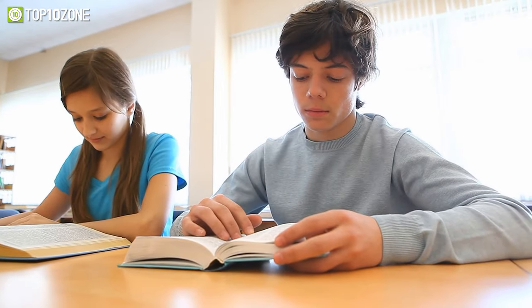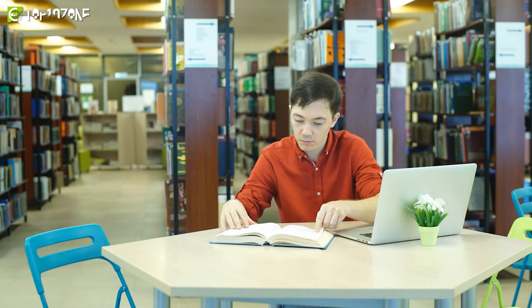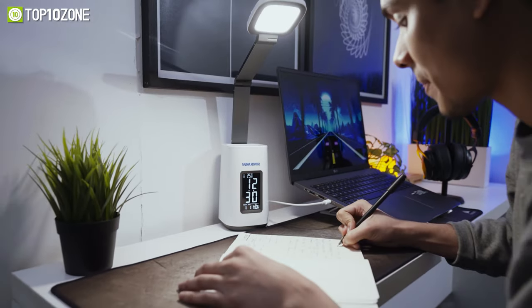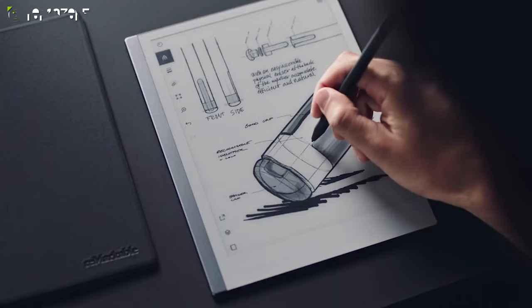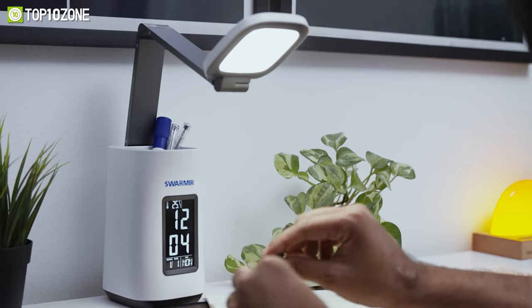Between the endless textbooks that students need to read and the countless assignments they need to complete before the deadline, a student's life can be pretty hectic. Despite that, if you're a student, a few innovative and cool gadgets can make your life easier and help you be more productive in the process. So in today's video, we will show you a list of the top 10 coolest study gadgets that every student should have. So without any further ado, let's get started.